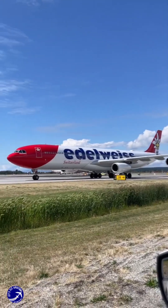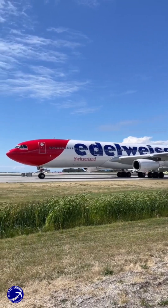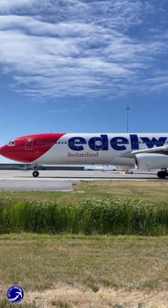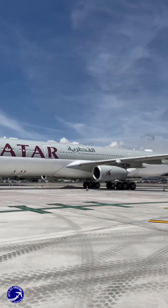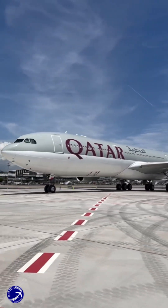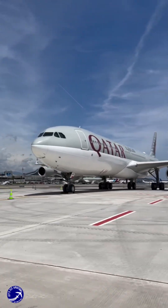The A340's four engines provided enhanced reliability and safety, allowing it to undertake long-haul flights without the same restrictions that twin-engine aircraft faced. This design choice was a strategic move by Airbus to cater to airlines that prioritized safety and operational flexibility, especially for trans-oceanic routes.